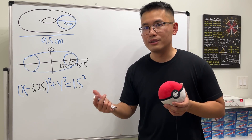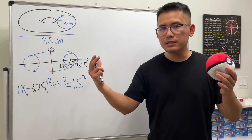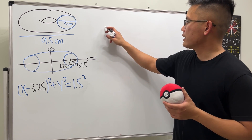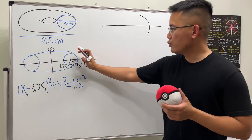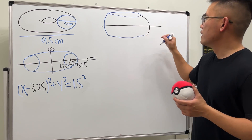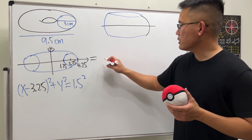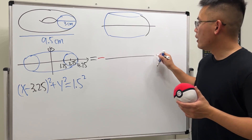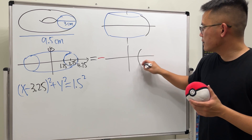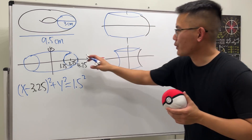To find the volume of this solid of revolution, the first method is the washer method — essentially the disk method for the outer piece minus the disk method for the inner piece. We rotate the outer equation to get the full solid, then subtract the volume of the inner piece to account for the hole in the middle of the donut. All these cross sections are meant to be perfect circles.